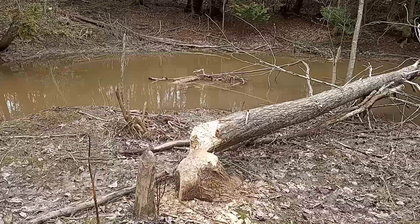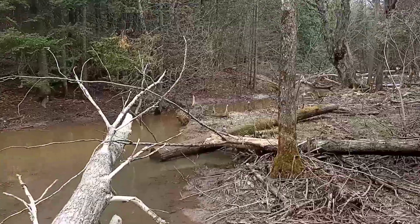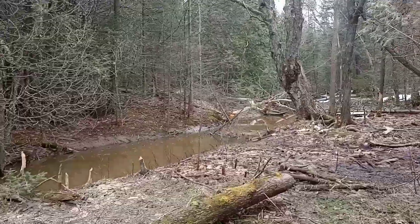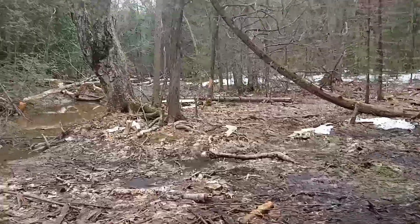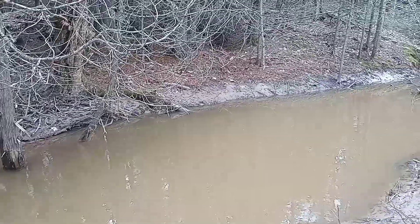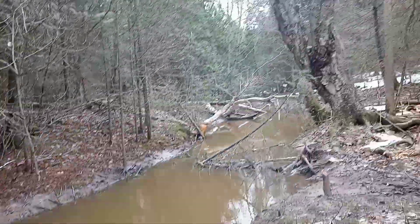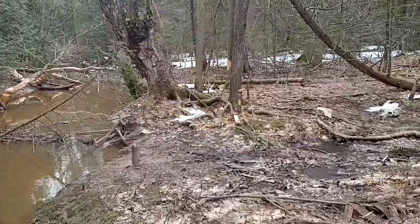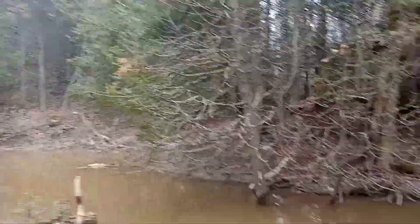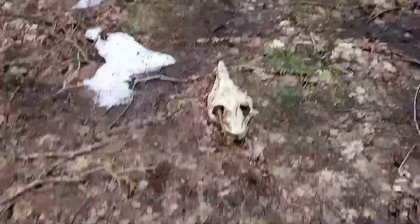Yeah, this is where I used to cross. It was about two feet across — you could just jump across here. They haven't gotten that much, though they've done a little more damage. Yeah, that's where my horse got stuck in the creek, right there. We pulled him out, but he died after we got him out. It was a good old horse — good old Charlie.